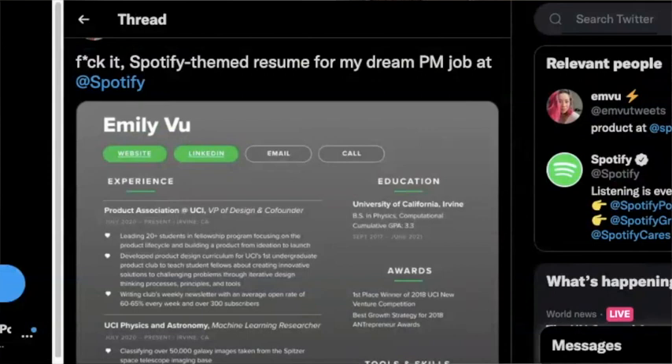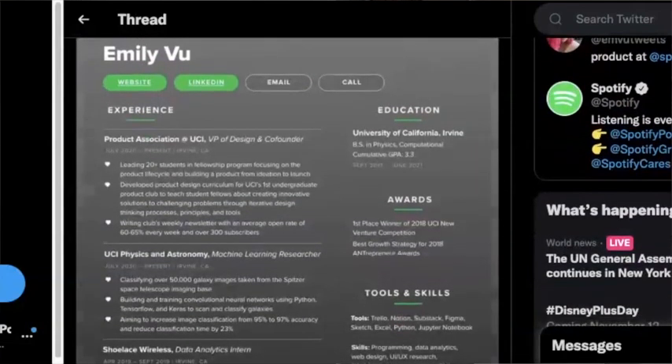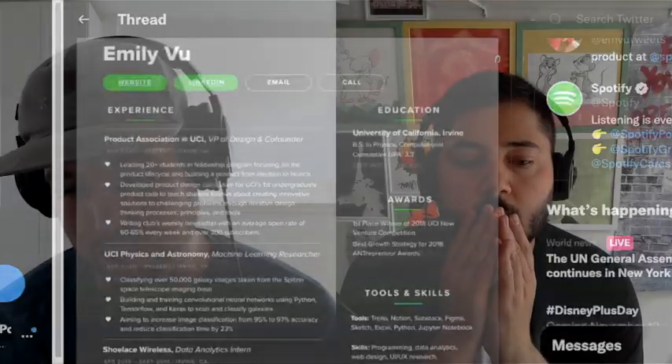The other thing I really like about Emily's resume — which we'll link to in the show notes — is she does the little things that really separate it. You could have just done the Spotify gradient or picked the Spotify green or font, but there are heart buttons as the bullets — the same heart icon you use when you favorite a song on Spotify. That's such a little thing but so cool. And the call-to-action buttons — website, LinkedIn, email, call — the pill CTA buttons look exactly like the Spotify buttons. These details show attention to detail that designers really appreciate.